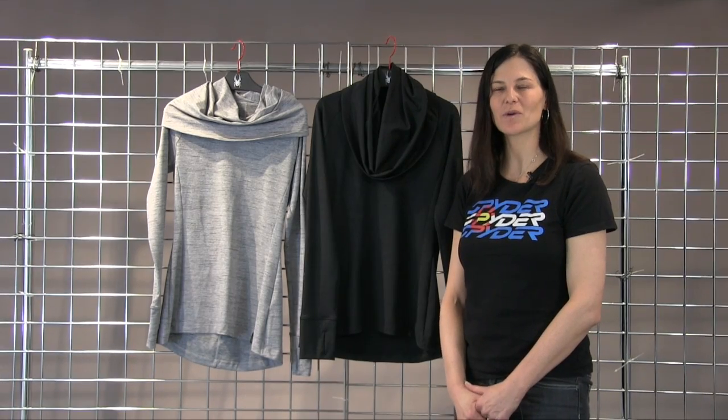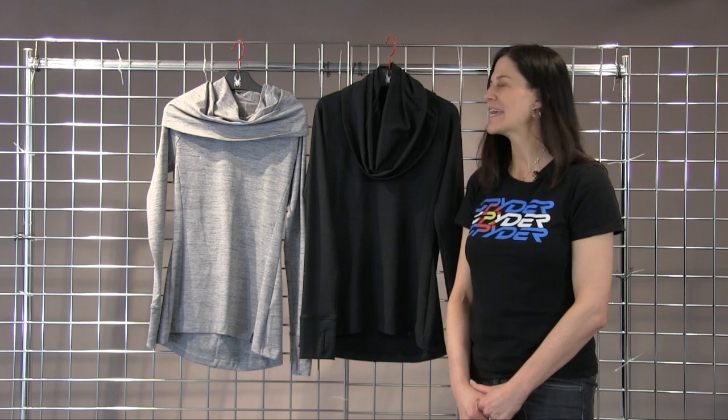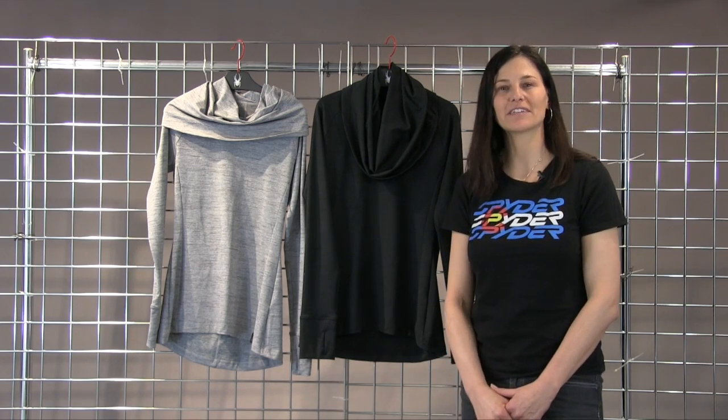Hi, I'm Heidi. I'm with Spyder Active Sports. Welcome to Winterwomen.com. Here I have the Women's Solitude Funnel T-neck.